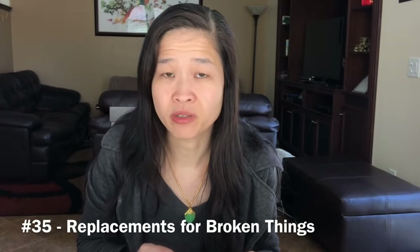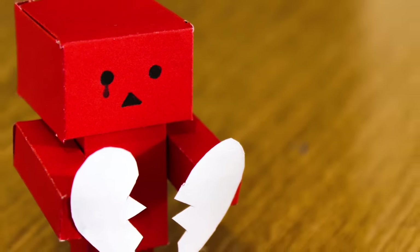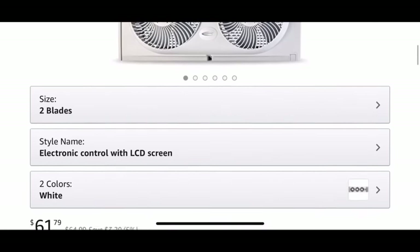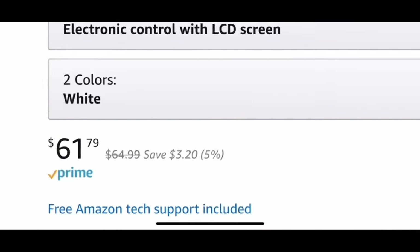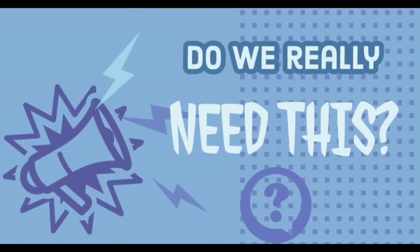We no longer buy replacements for things just because they broke. Just because we had something and it broke doesn't mean we need another one. For example, we had a small window fan that broke and we went online to find a replacement, but it was too expensive. We asked ourselves: do we really need this? Can we make do without? This taught us to assess our needs each time and make intentional decisions always.